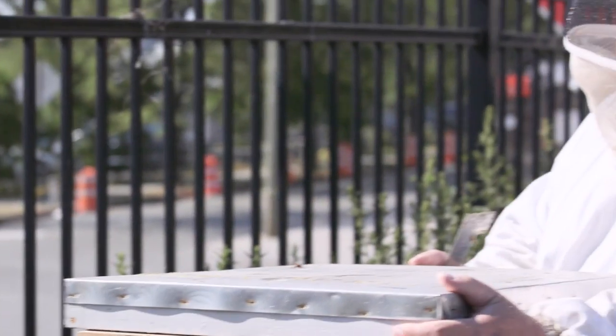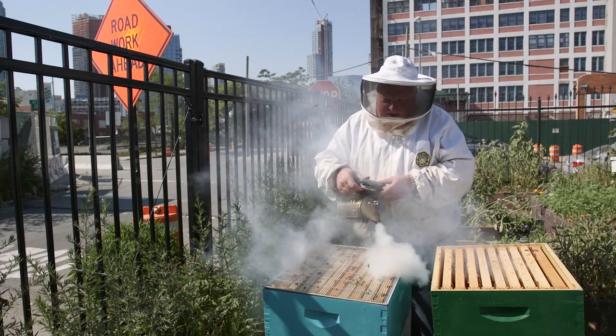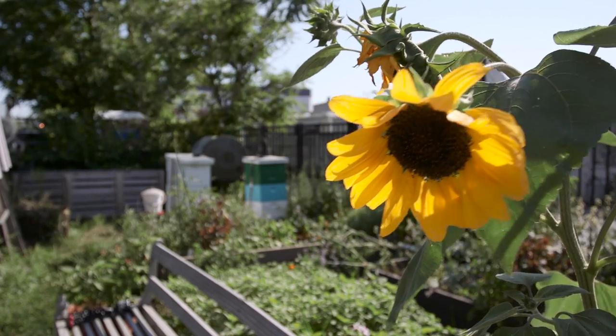I've been beekeeping now — this is my fifth season. I started in 2012. I have 32 hives in nine different apiaries.